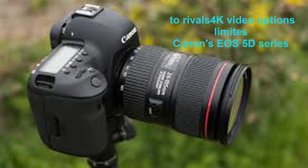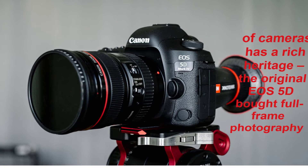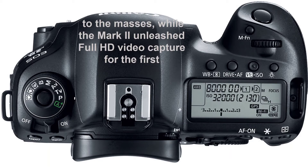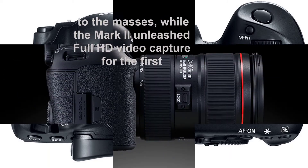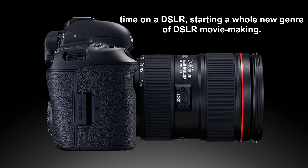Canon's EOS 5D series of cameras has a rich heritage. The original EOS 5D brought full-frame photography to the masses, while the Mark II unleashed full HD video capture for the first time on a DSLR, starting a whole new genre of DSLR movie making.